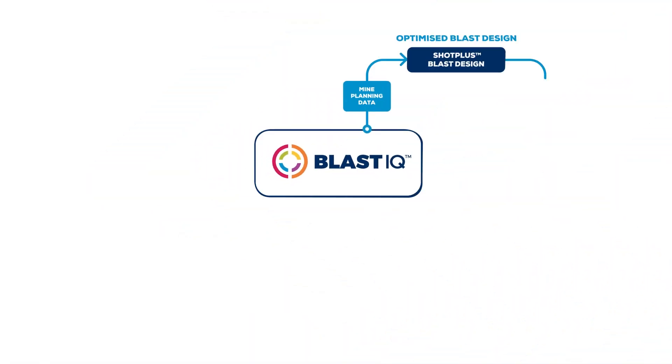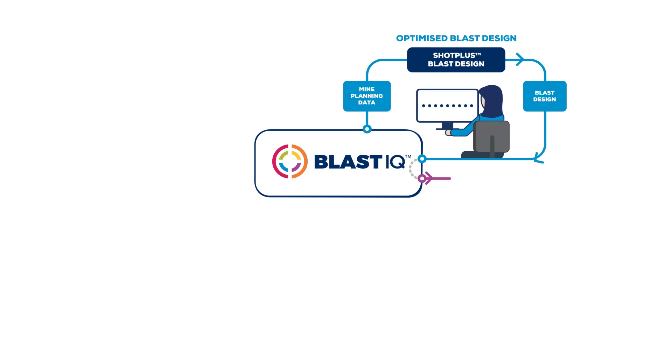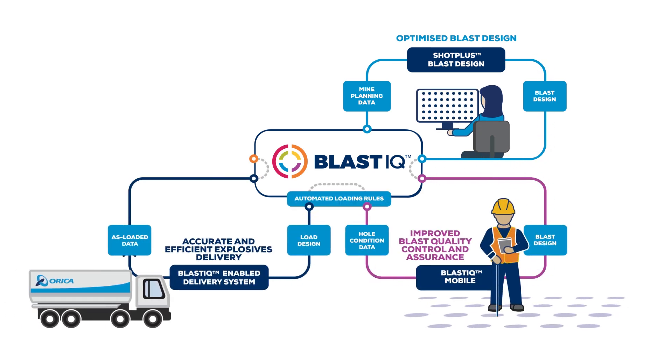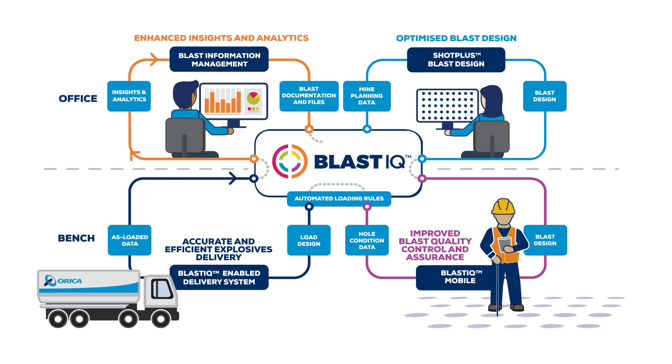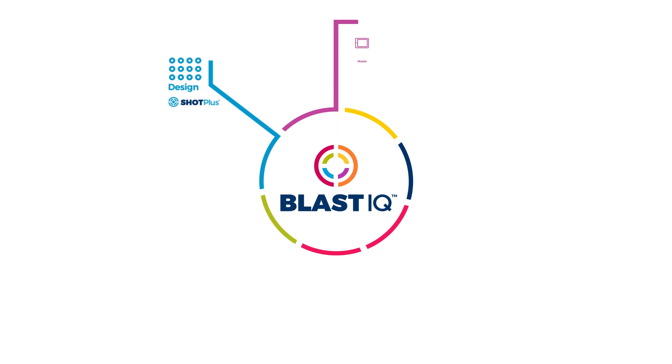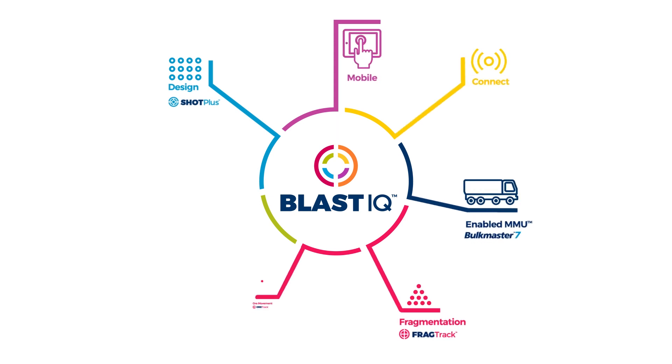Blast IQ is designed to enable continuous improvement of blasting outcomes by integrating data and insights from digitally connected technologies across the drill and blast process. The next-generation Blast IQ platform delivers a suite of enhanced technologies, empowering better decision-making and increased control of blasting outcomes.